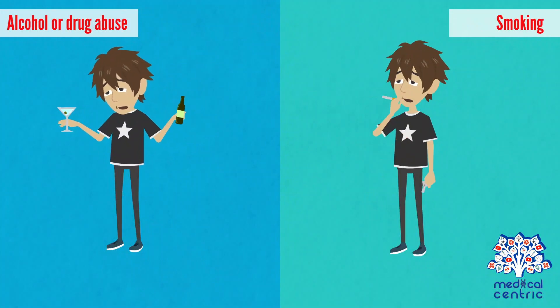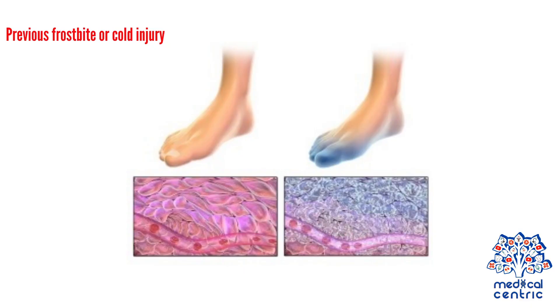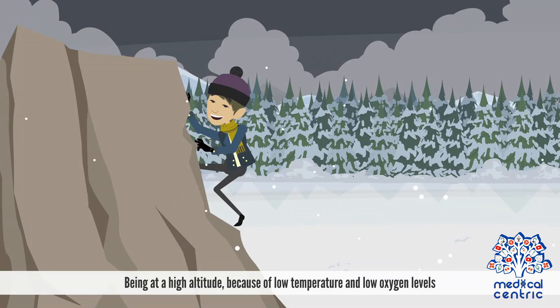The following factors may increase the risk of frostbite: alcohol or drug abuse, smoking, previous frostbite or cold injury, disorders that impair circulation including diabetes, immobility and physical stress such as dehydration, excessive sweat, and malnutrition, and being at a high altitude because of low temperature and low oxygen levels.